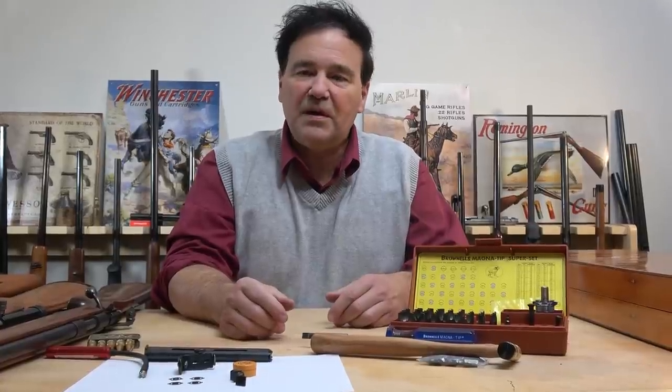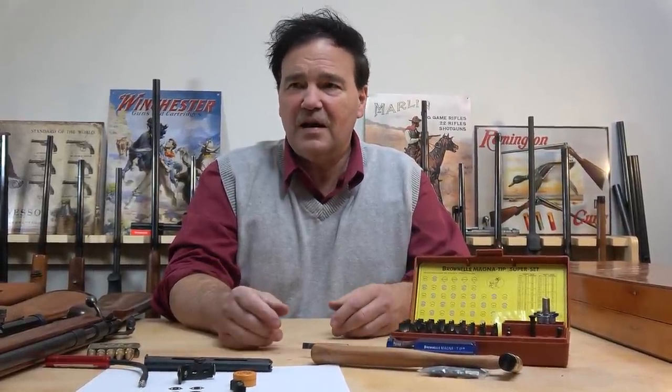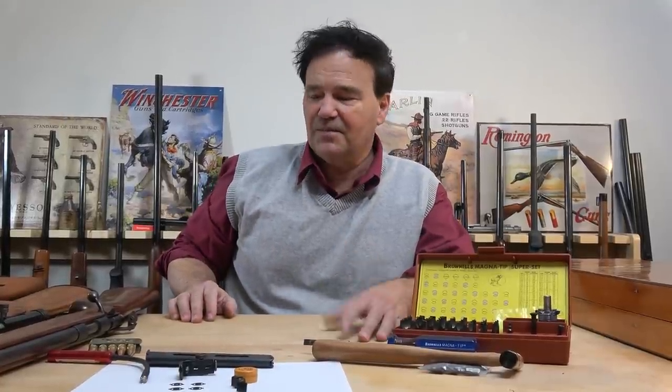I can't remember the production numbers, but I knew a fellow that worked for CCI, and the numbers of 22 shells that are used every day — it's phenomenal.